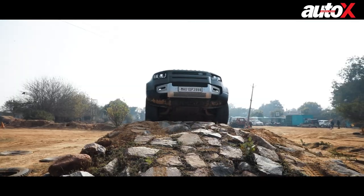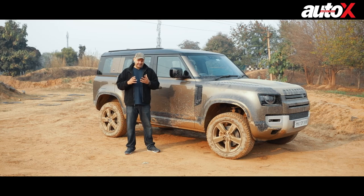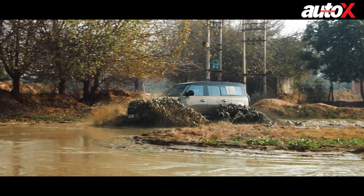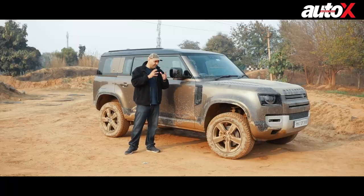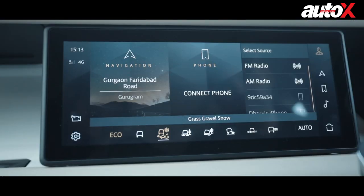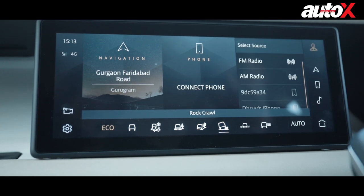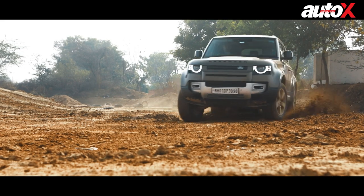We went on very steep inclines, dips, rocks, and boulders. We went splashing around in a mud pool. And really, it didn't matter what driving mode we were in — the car is just so easily adaptable. You can adjust everything via the terrain configurator: the torque, the power, the suspension, and the car will do almost anything you want it to.